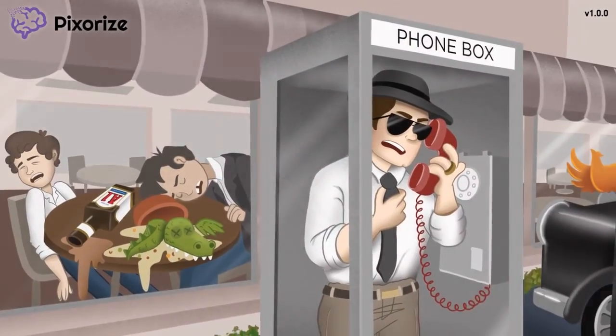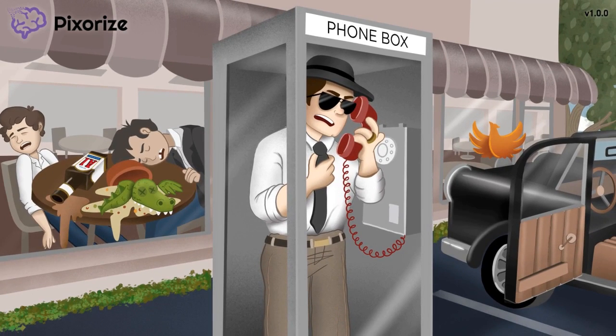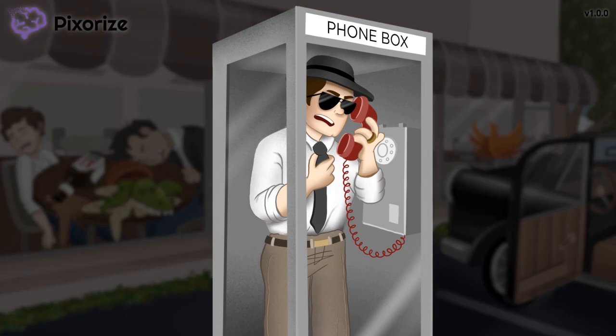Welcome to the 1950s — the era of mob bosses, diners, and classic cars. Mobsters are always making phone calls, and they never do it from their own landlines. No, no, no. They use phone booths, which are untrackable, right? Conveniently, this diner's got a phone box right outside.